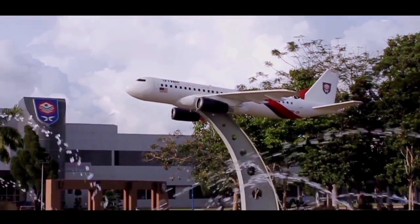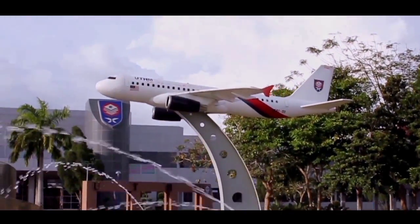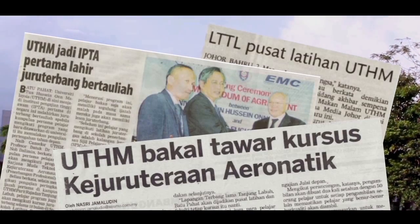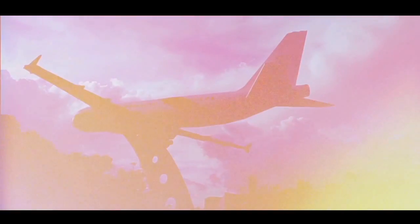The main objective in the establishment of the Aeronautical Department is to provide a wider field in aviation technology, especially in the Asia Pacific region, which is also supported by the Malaysian Ministry of Higher Education.